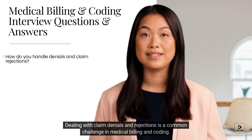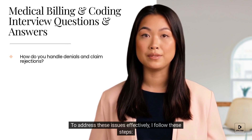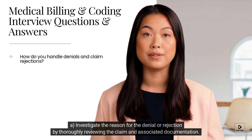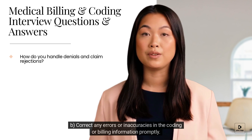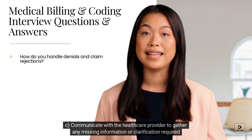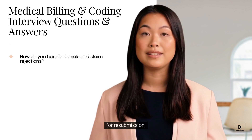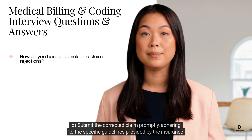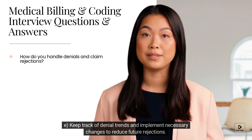Dealing with claim denials and rejections is a common challenge in medical billing and coding. To address these issues effectively, I follow these steps: A) Investigate the reason for the denial or rejection by thoroughly reviewing the claim and associated documentation. B) Correct any errors or inaccuracies in the coding or billing information promptly. C) Communicate with the healthcare provider to gather any missing information or clarification required for resubmission. D) Submit the corrected claim promptly, adhering to the specific guidelines provided by the insurance company. E) Keep track of denial trends and implement necessary changes to reduce future rejections.